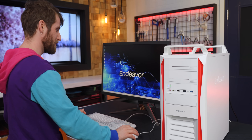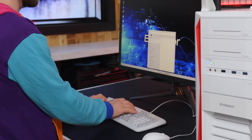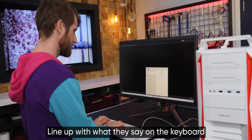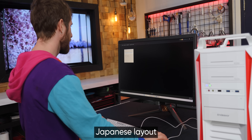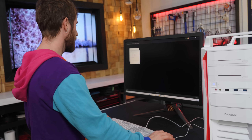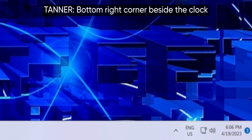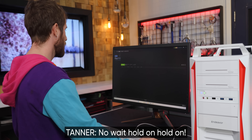It booted up just fine. I am not having any trouble with this keyboard — yet. You might have some keys not line up with what they say on the keyboard if you haven't changed it over to Japanese layout.